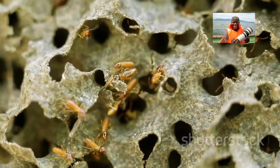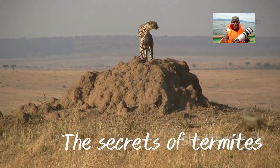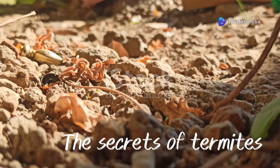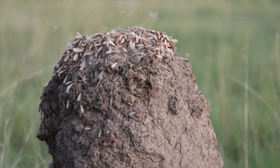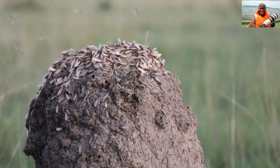These termite mounds are not just a pile of dirt, but climate-controlled cities with air ducts which regulate temperatures. They have tunnels and chambers for nesting, and each chamber is home to millions of termites working in harmony.